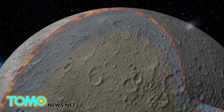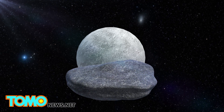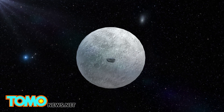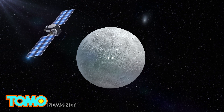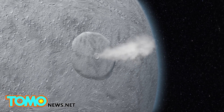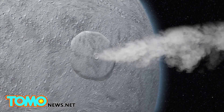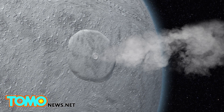As the space probe approached Ceres, it was able to snap a photo of two bright white spots on the planet's surface. Scientists have a few theories. One is that objects in the asteroid belt hit Ceres, exposing some of the icy mantle below that reflects light. Another theory is that cryovolcanic eruptions may be spewing large amounts of ice onto the planet's surface.